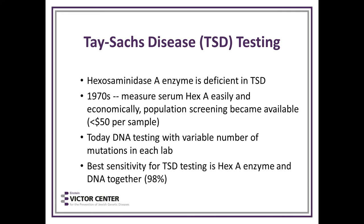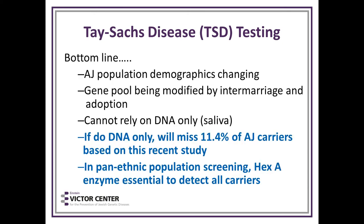Hex-A testing is economical — it can cost less than $50 a sample. Today, DNA testing with a variable number of mutations is available in many labs. The best sensitivity for Tay-Sachs testing really is the enzyme and DNA together, which will give you a 98% test detection rate.